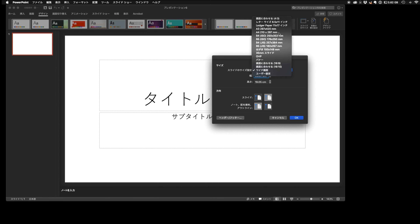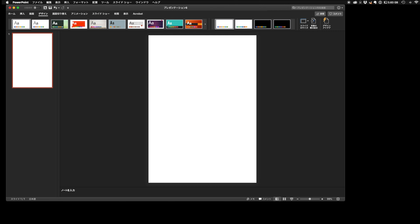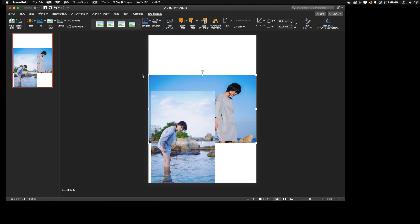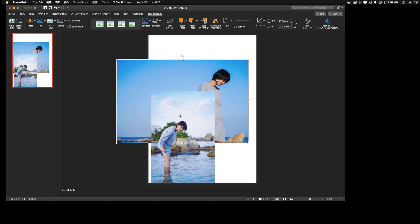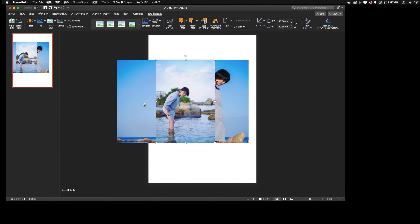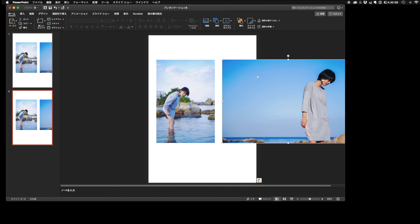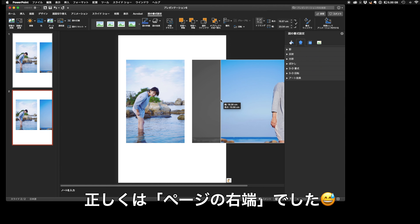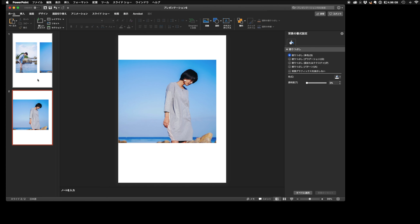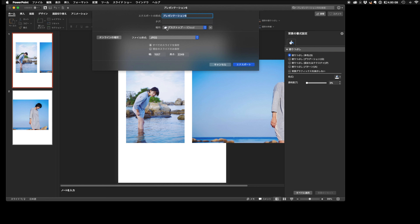このポートフォリオブックはAdobeのイラストレーターを使ってレイアウトを行いました。アートボードを20枚A4サイズで作成してあります。タイトルもイラストレーター上で配置し、見開き部分はアートボードを横並びにすることで印刷時のイメージでデザイン作業を進めました。書き出しはファイルの書き出し形式からJPEGでアートボードごとに作成にチェックを入れ、カラーモードはカメラの北村さんのネットプリントの指定でRGBにして最高画質・解像度300で書き出しました。